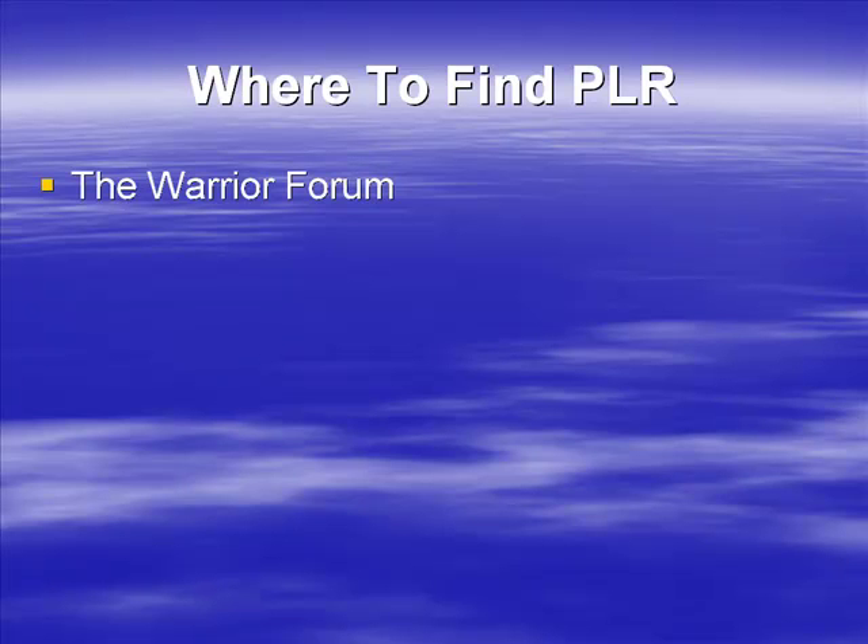Finding good quality PLR is a major issue. There are lots of places selling it, but not all of it is very good. In this slide and the next couple of videos, we're going to show you some of the best places to find private label rights products. The first is one of my favorites — it's called the Warrior Forum, at warriorforum.com. We will demonstrate this in a minute.